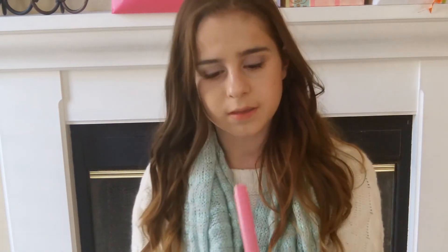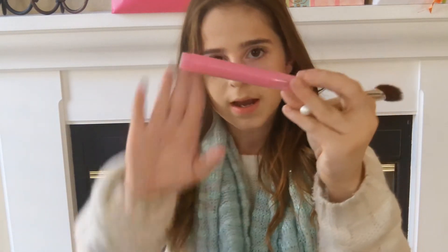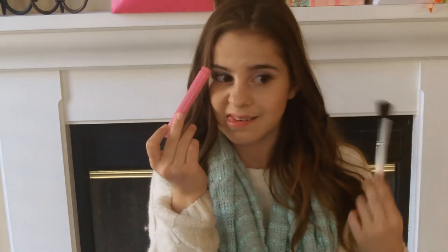This is the e.l.f. 3-in-1 Mascara in Lengthen and Define. All I can say about this is it's just super clumpy. I put it on and it was like two clumps together and it just looked bad. I don't recommend this — it's very clumpy on my lashes. As for the e.l.f. Lip Stain in Pink Petal, it didn't disappoint me, but it was just okay. It's not something I would repurchase or anything — not anything special.